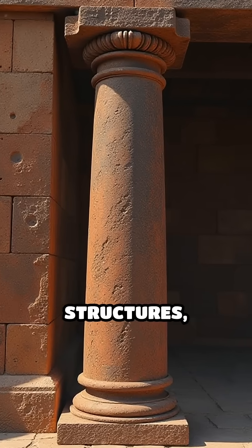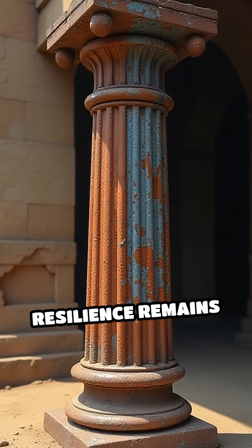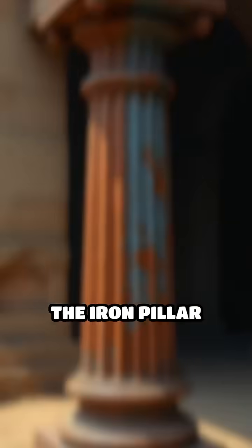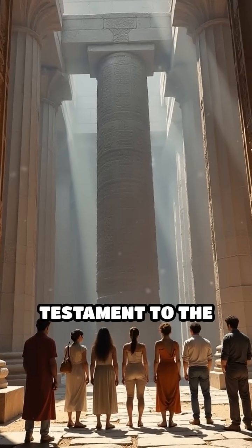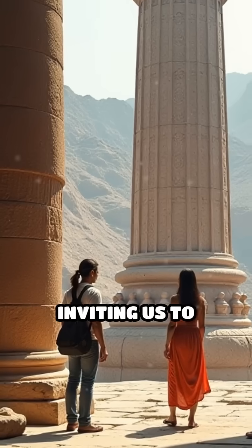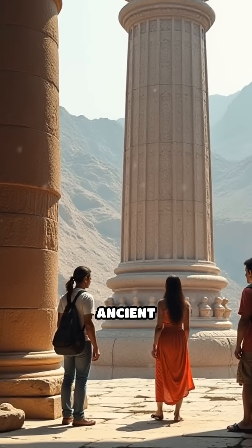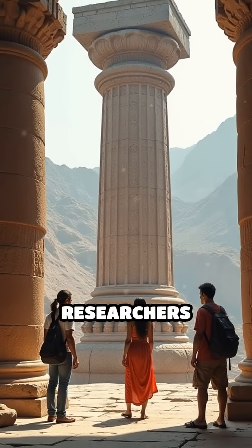Unlike modern iron structures, which often corrode within decades, this pillar's resilience remains unmatched. The iron pillar stands not just as a monument, but as a silent testament to the ingenuity and scientific prowess of its creators, inviting us to marvel at the mysteries of ancient metallurgy and technology that continue to inspire researchers today.